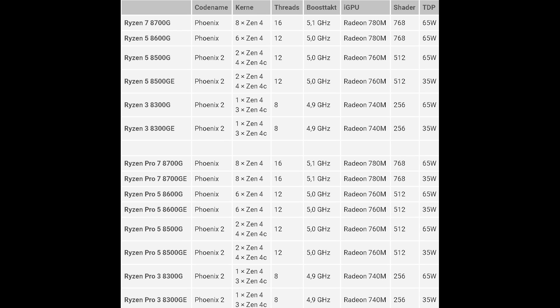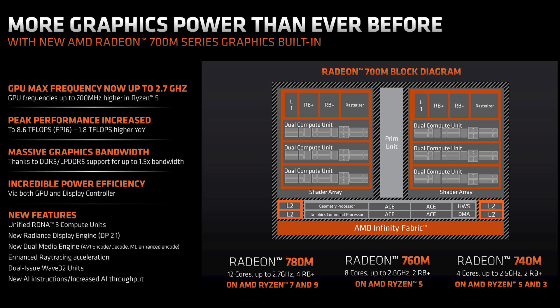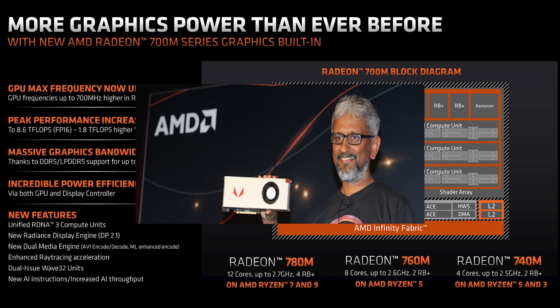Hi everybody, welcome to the AMD APU gaming channel. The release of Ryzen 7 8700G and its siblings for the AM5 platform is around the corner, and I was wondering what performance boost we will get on the desktop coming from AMD's current top-end APU, the Ryzen 7 5700G, that packs 8 aging Vega Compute Units.